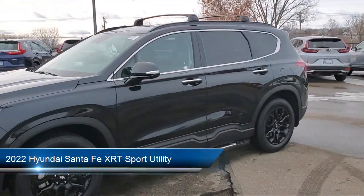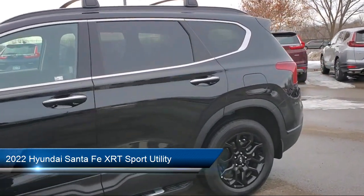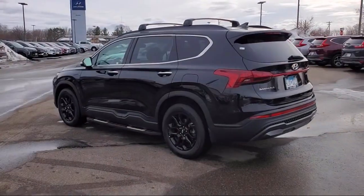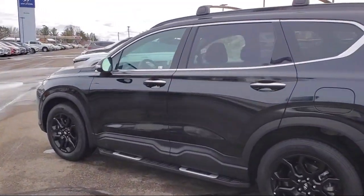It comes equipped with Auto High Beam Headlamp Control, Sirius XM Satellite Radio, Roof Rack, Apple CarPlay and Android Auto, Heated Front Seats, and a Rear View Camera.